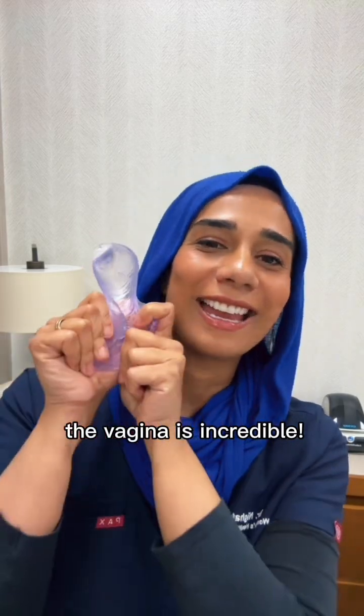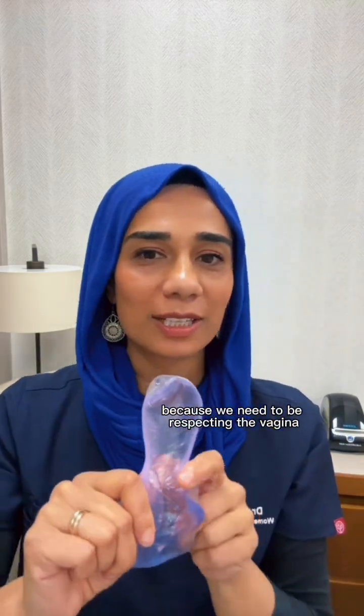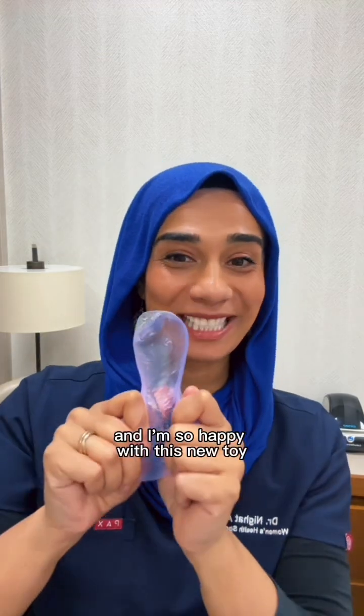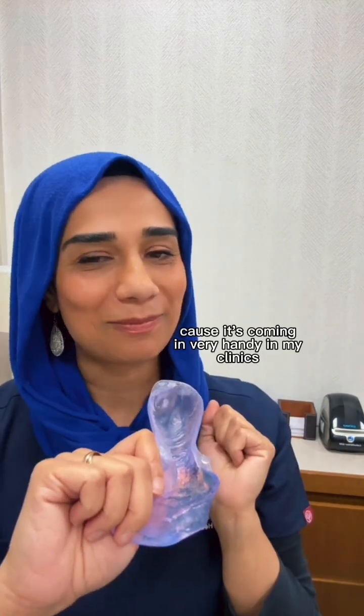The vagina is incredible. I hope that's been useful, because we need to be respecting the vagina so much more than we are. I'm so happy with this new model — thank you for my new toy, because it's coming in very handy in my clinics.